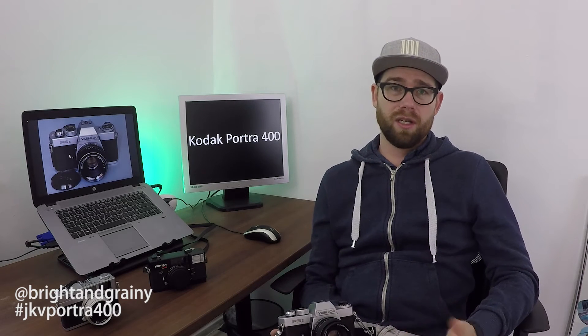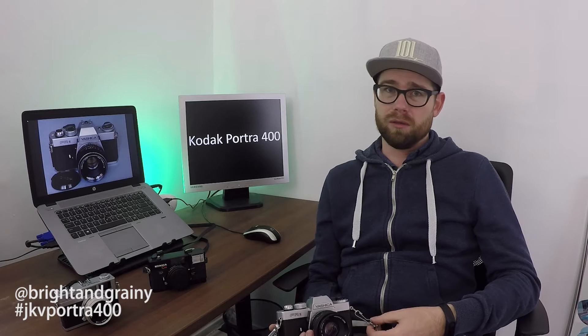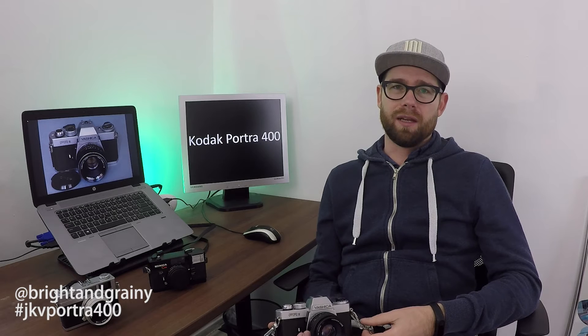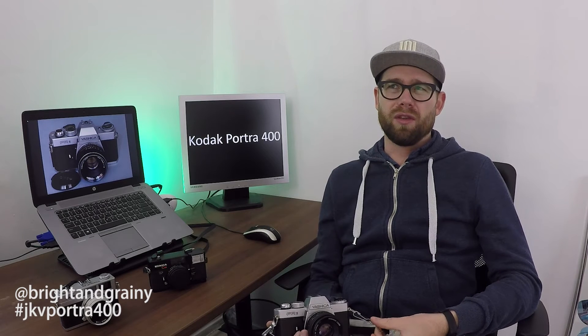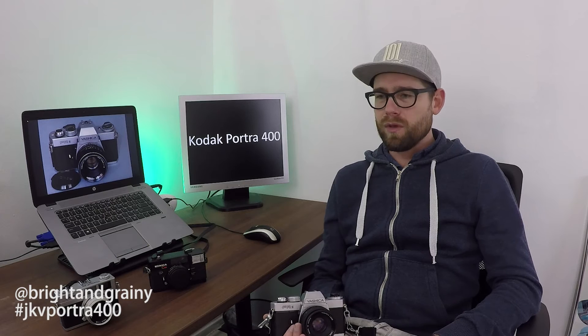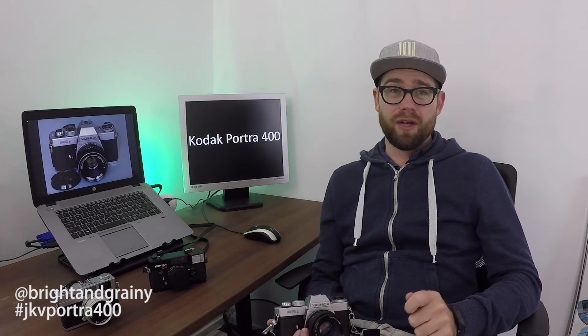Of course, there are better films out there for that, especially if you want punchier colors, which I do. I think Kodak Ektar would be better for that — I haven't tried it yet. Something like Fuji Velvia would be really good, although I think you can only get that in slide film these days. There aren't a lot of options available in Holland.